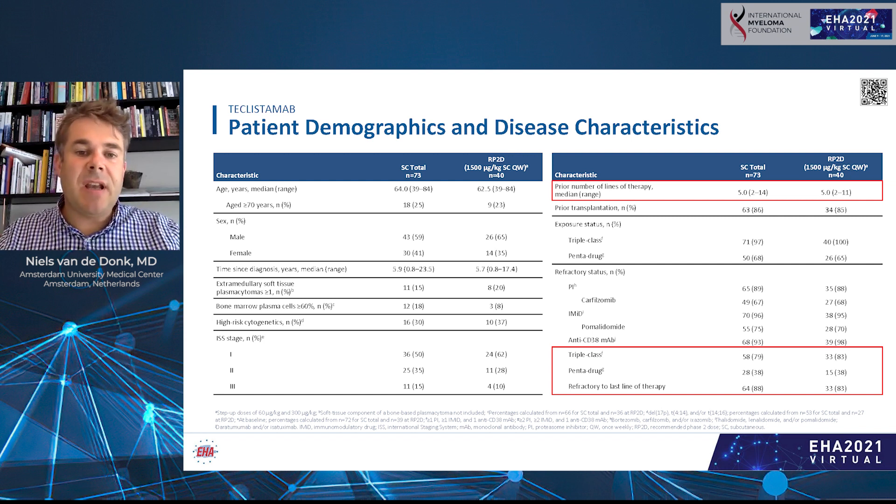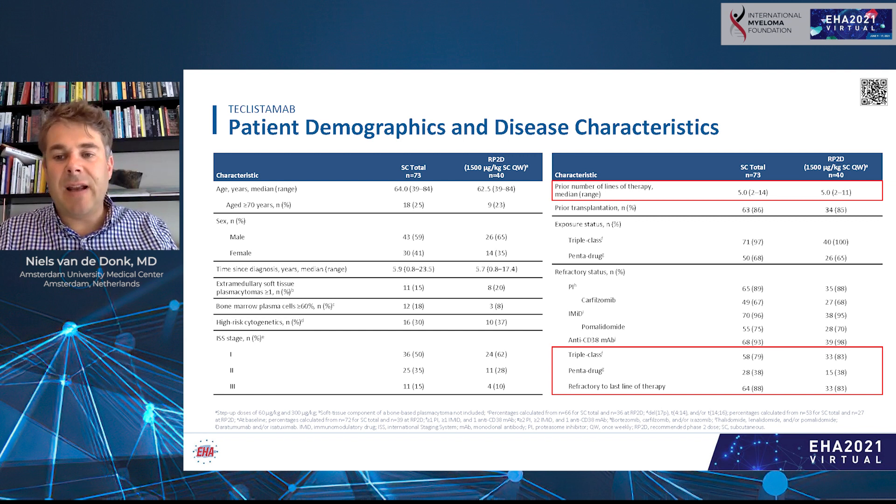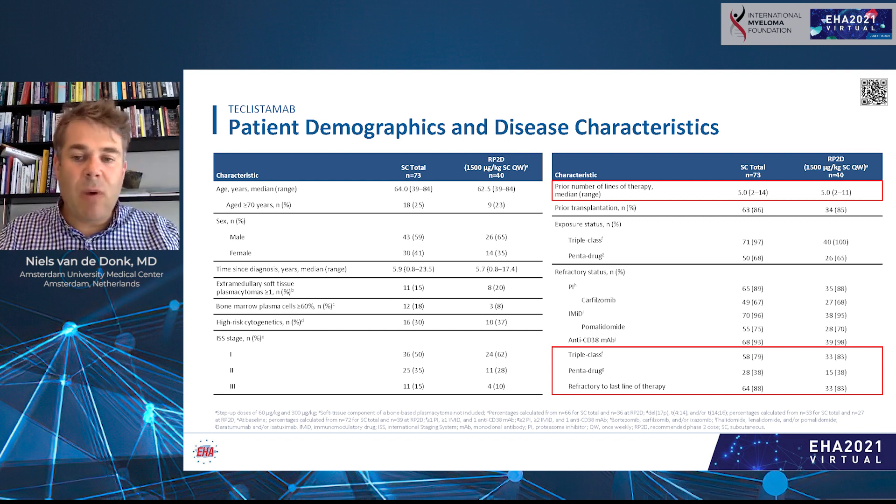The patients were all heavily pretreated with a median of five prior lines of therapy, and approximately 80% were triple-class refractory — meaning refractory to an immunomodulatory drug, a proteasome inhibitor, and a CD38 antibody. These patients are really in need of new drugs with different modes of action. Additionally, approximately one-third had high-risk cytogenetics, and 20% had a soft tissue plasmacytoma, which also represents high risk.